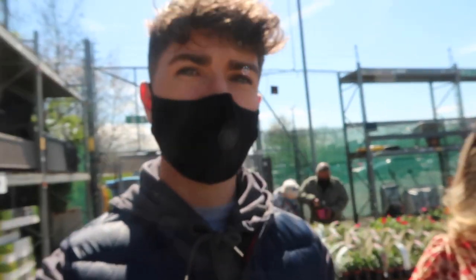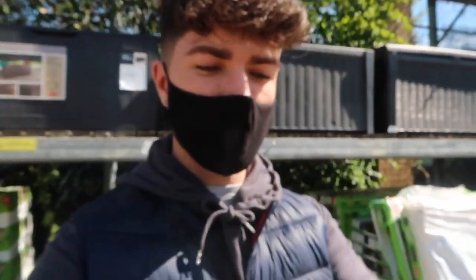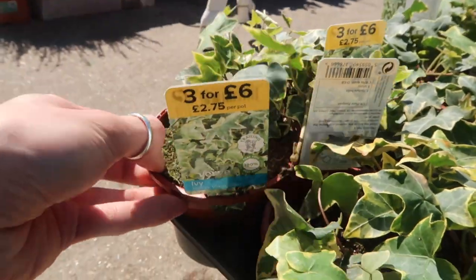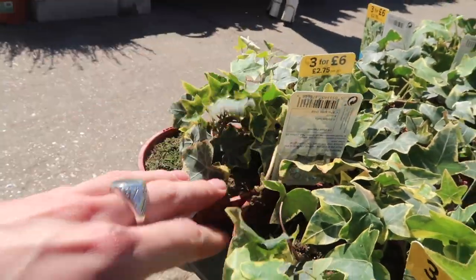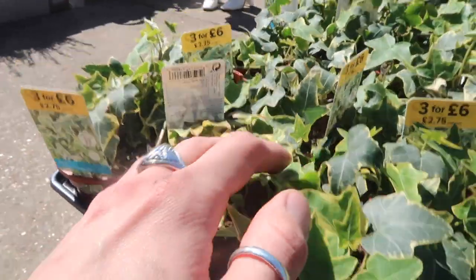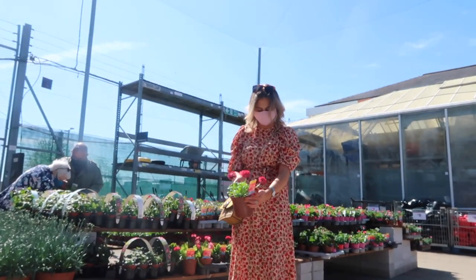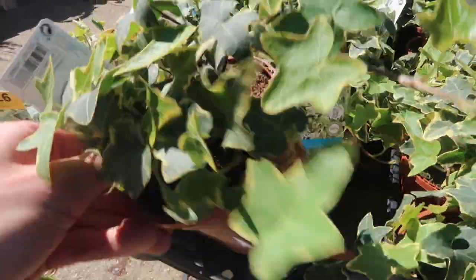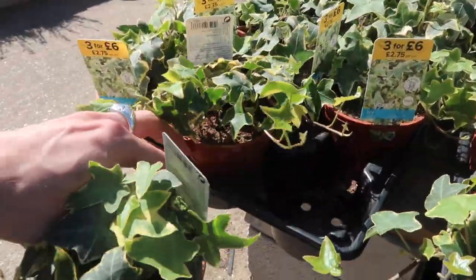We also need some plants to go in the hang-on basket. Ivy is what we got last time — these are three for six pounds. If we get a couple they'll be great because they lasted until the winter. There's a lovely one here for three pounds — I think ivy's a good one just because it dangles so nicely. Let's get three of those.